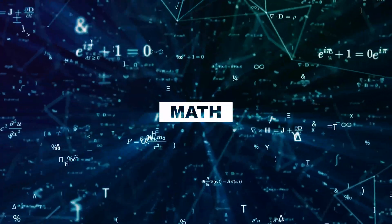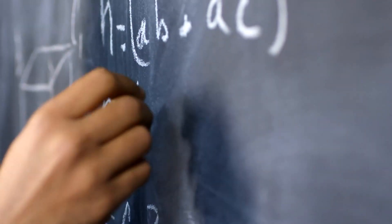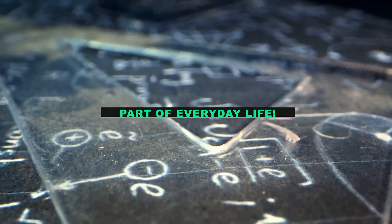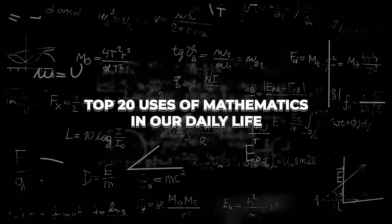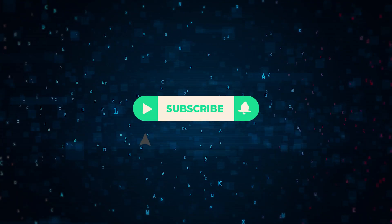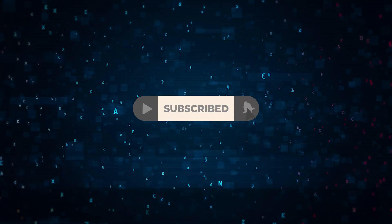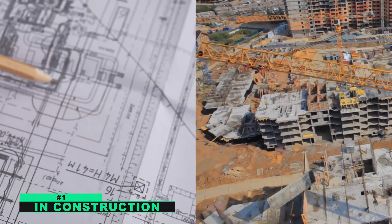Math plays an important role in our daily life — nothing is possible without calculation. Math is a part of everyday life. In today's video, we will be counting down our top picks for 20 uses of mathematics in our daily life. Make sure you subscribe to the channel and stick till the end. Let's get started.